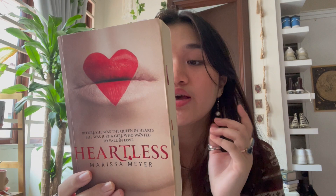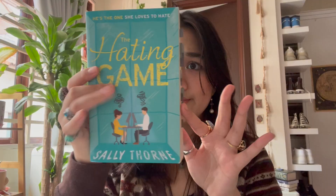This is Heartless by Marissa Meyer — it's a standalone fantasy. It's basically the backstory of the Red Queen from Alice in Wonderland, showing how she becomes the Queen of Hearts. She wasn't always bad, and it's really heartbreaking. I want to apologize if any of my reviews aren't really clear — it's my first time doing this. If you want more information about any book in this video, you can search it up or check the app Goodreads, which has everything: all the reviews, all the summaries.